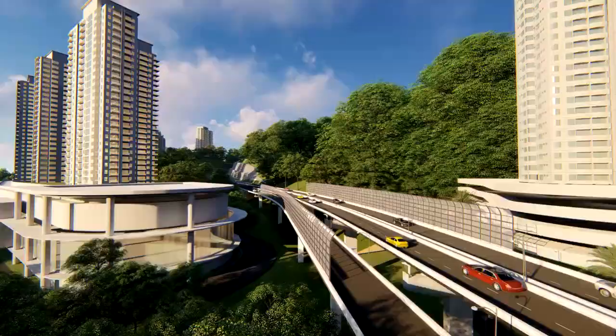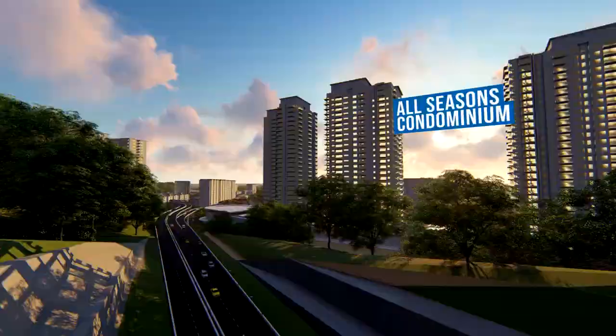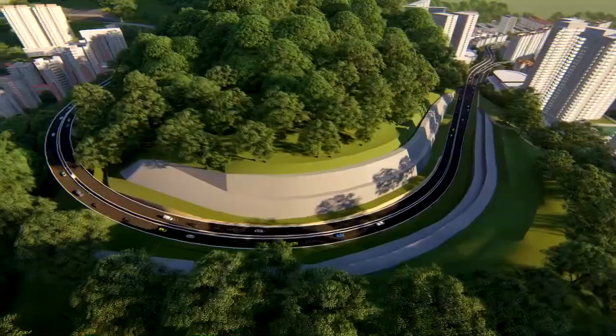From Lebuhraya Tiatik and Jalan Tiatik, the alignment then traverses the western hillside that runs behind the high-rise buildings to Jalan Bukit Gambir. The right of way will be the open spaces between the existing buildings and the hillside. There are about 15 high-rise buildings found along the western hillside of the proposed alignment.